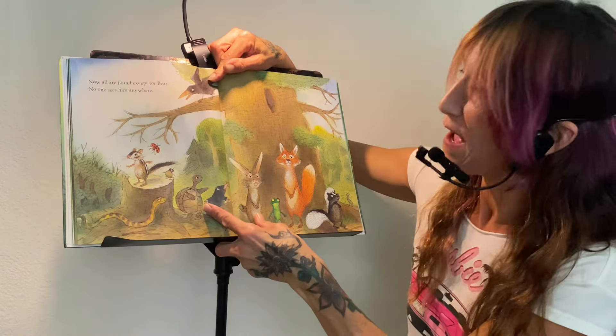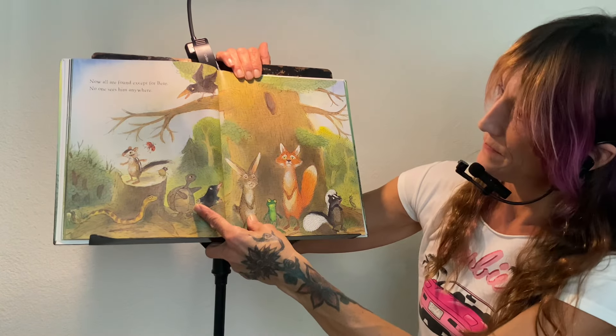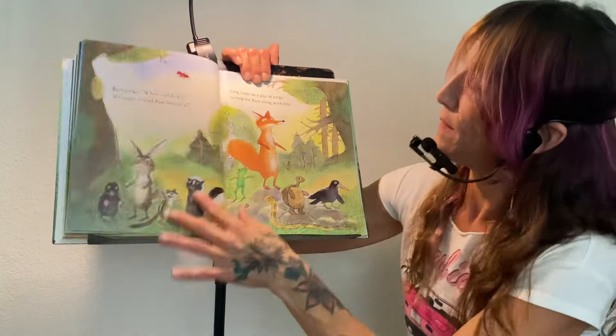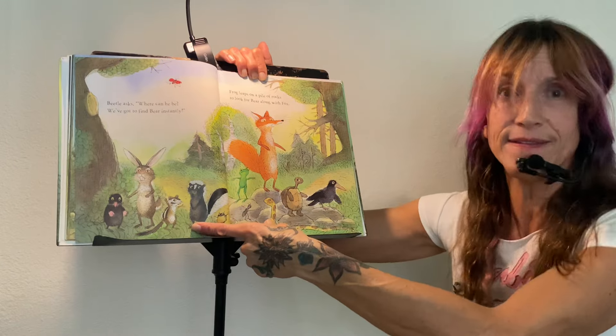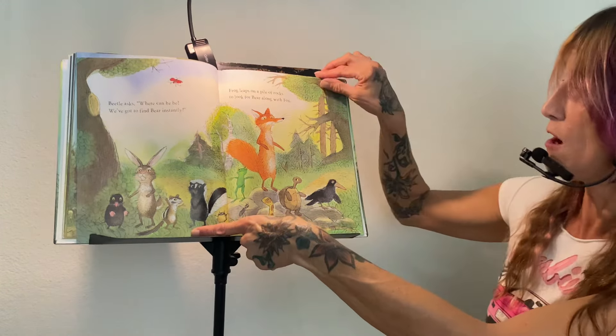Now all are found except for bear. No one sees him anywhere. They're all about to freak out a little bit. Beetle asks, where can he be? We've got to find bear instantly! Frog leaps on a pile of rocks to look for bear along with fox.